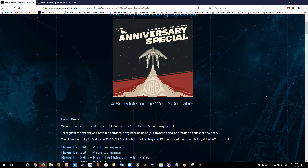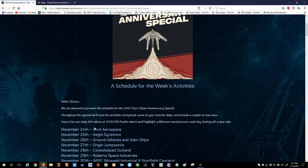I thought for the sake of the upcoming anniversary sale, I would go over the days and which ships are going to be available, and which ships of that particular manufacturer are the best bang for your buck. So the first day in the anniversary sale, the 24th, is going to be Anvil.